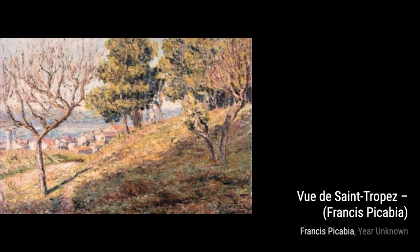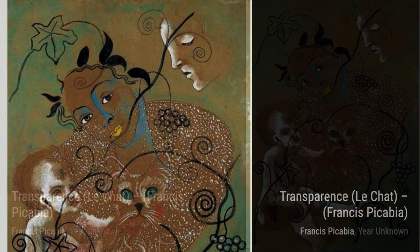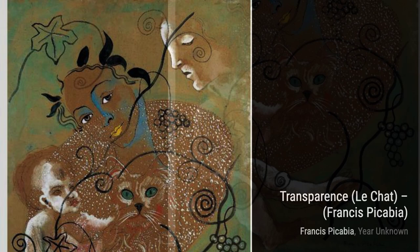In La Morena y La Rubia, Picabia explores the contrast between two women, using bold colors and abstract shapes to create a visually striking composition. Tabarin is a playful and whimsical piece, with Picabia's unique style adding a sense of joy and spontaneity to the artwork.